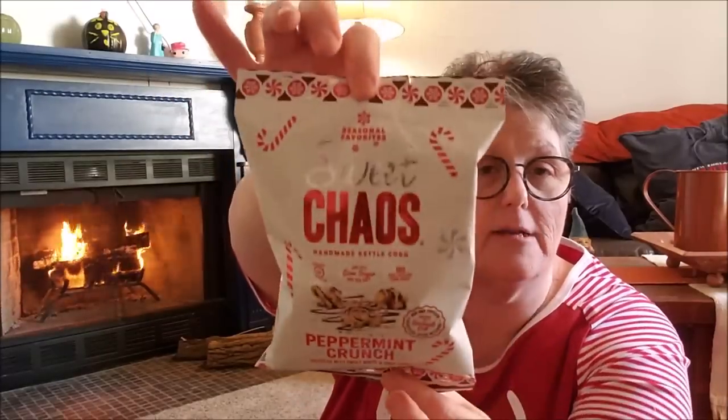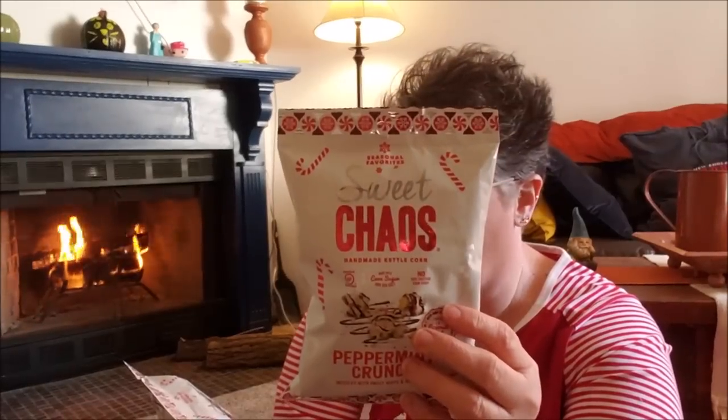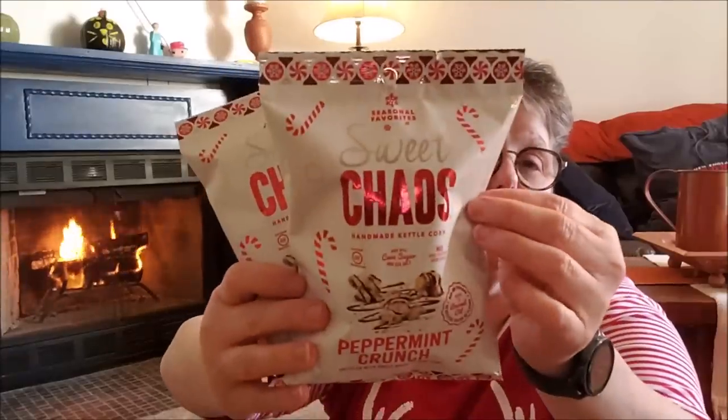I bought a couple of each of these things and then on a future video I'll show you how I plan on putting them together. I found some peppermint crunch popcorn — the brand is Sweet Chaos Snacks. I grabbed two of these. It is white chocolate, milk chocolate and crushed candy cane. I grabbed two bags because I think they will look good. I liked the packaging and it's very Christmas-like.